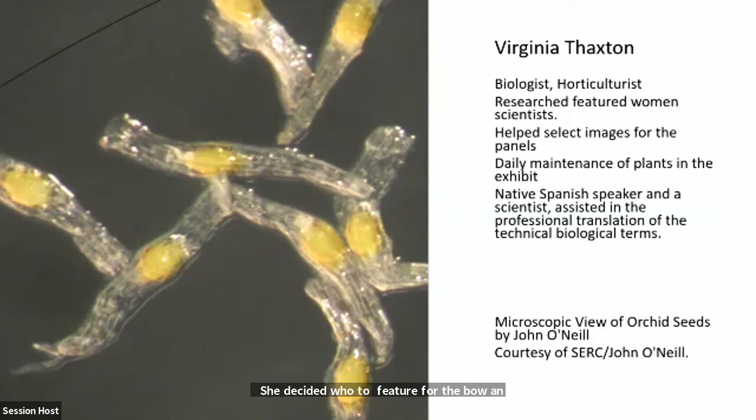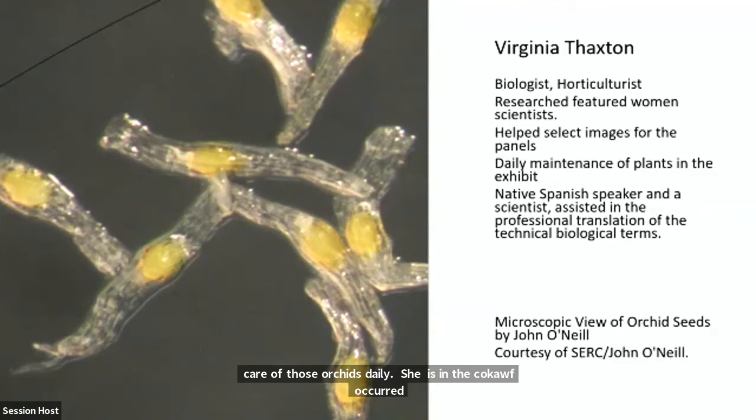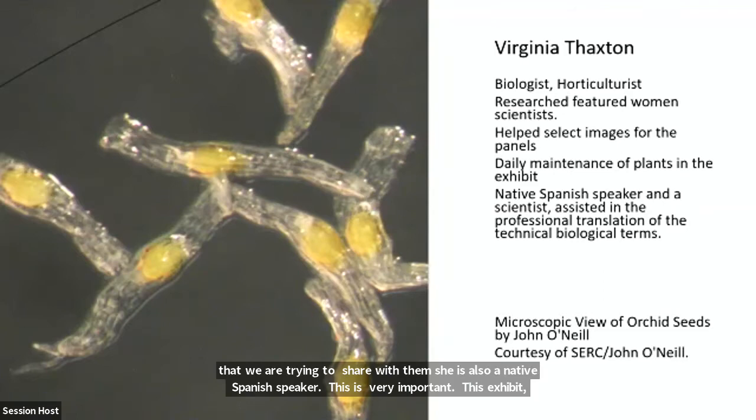Virginia is a biologist and horticulturist and she helped research the women scientists in this exhibit. She takes care of the orchids daily — in the Kogod Courtyard making sure they're blooming well, fertilized, and watered, putting their best face forward, because the beauty of our orchid exhibit is what first attracts visitors. Then when visitors dive deeper into the subject, they understand the importance of all the different themes. She's also a native Spanish speaker, which is very important because this exhibit, like many of our exhibits, is in both English and Spanish so we can reach the audience we want to reach.